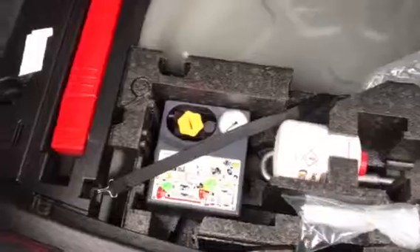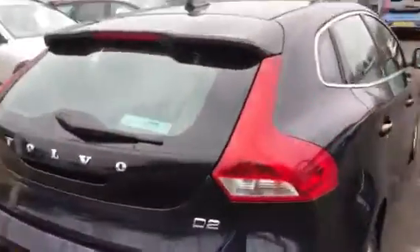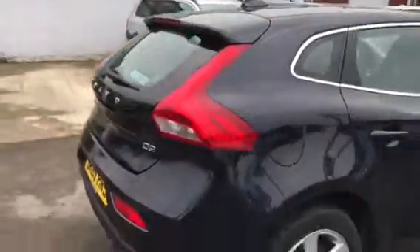Parcel shelf all in place, tire inflation kit, warning triangle, roof spoiler.